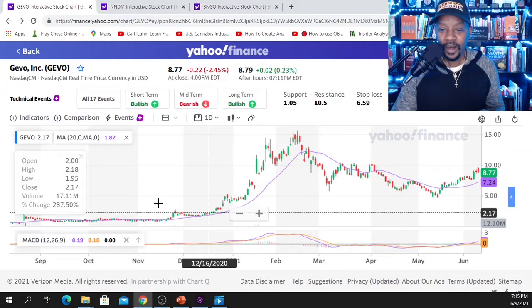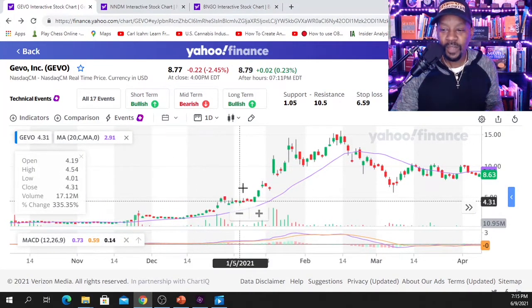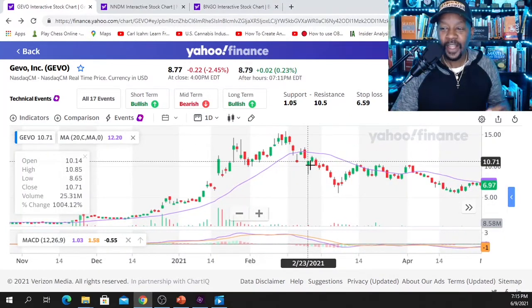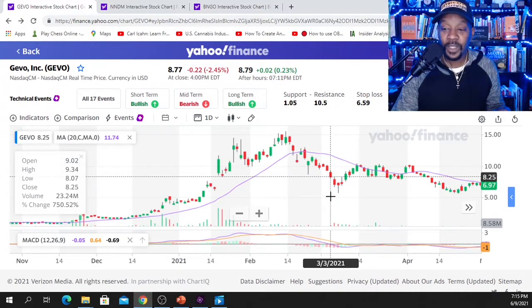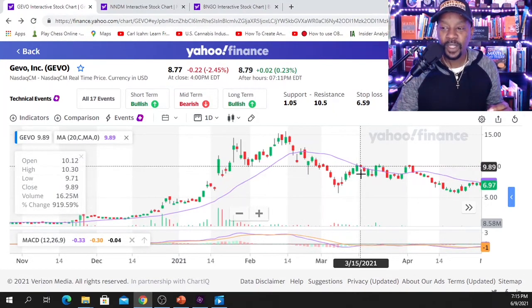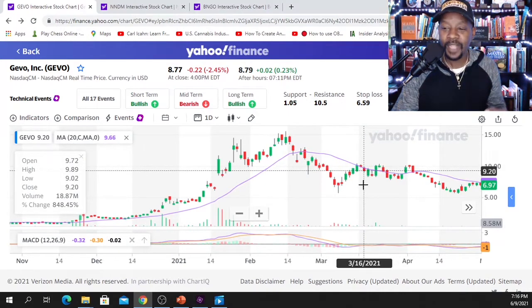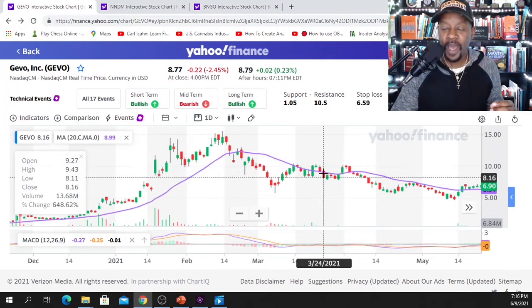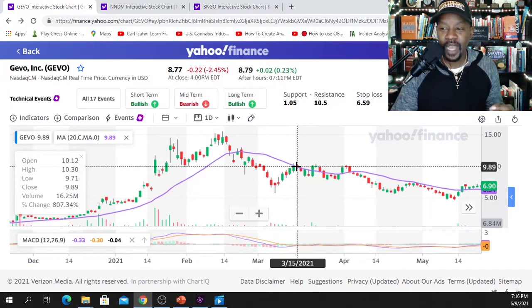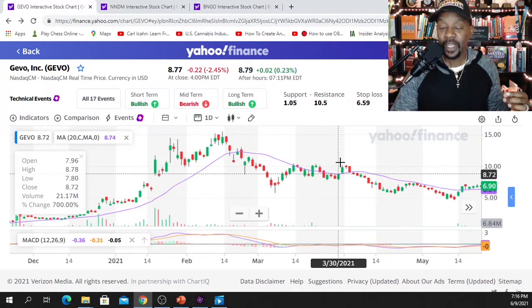When we take a look at GEVO, going back to this past November — I love talking about that 20-day moving average. We crossed over the 20-day moving average, trended up beautifully, then crossed back down and have been heading down ever since. We had opportunities where we fell way below and bounced back to the 20, but the 20-day SMA has been acting as resistance — it never really got past that and stayed up for any considerable time.